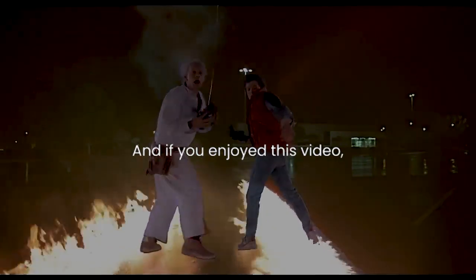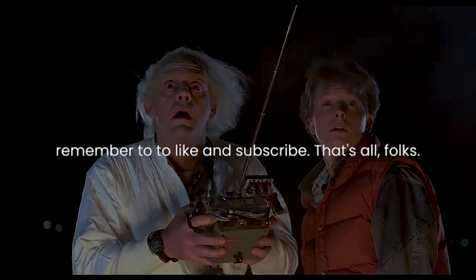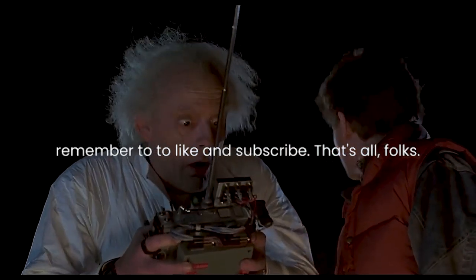Let us know in the comments, and if you enjoyed this video, remember to like and subscribe. That's all folks.